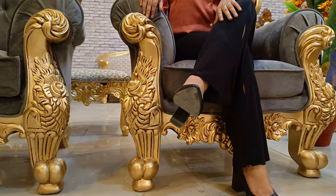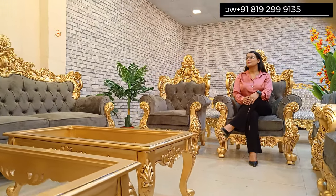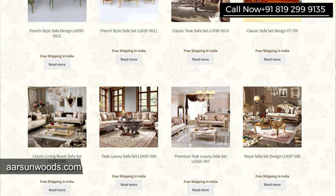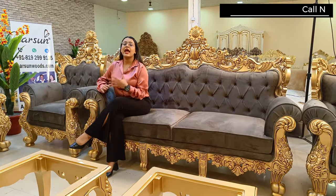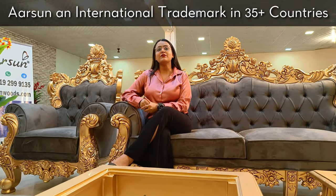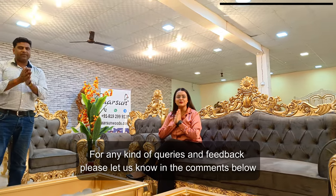Here is the chair — you can see how grand it looks. If you are really looking for something regal, something premium, and something that is truly up to your living style standard, something like this can be considered for your home. The best part is we are not limited to this design — we have hundreds and hundreds of designs. You can check our website arsonwoods.com, and also check us on YouTube where we have 800 plus videos. We make what you like — Choice Vala Furniture. We deliver in India and outside India. Arson is an international trademark registered in more than 35 countries. Contact us — the number is right here on your screen.